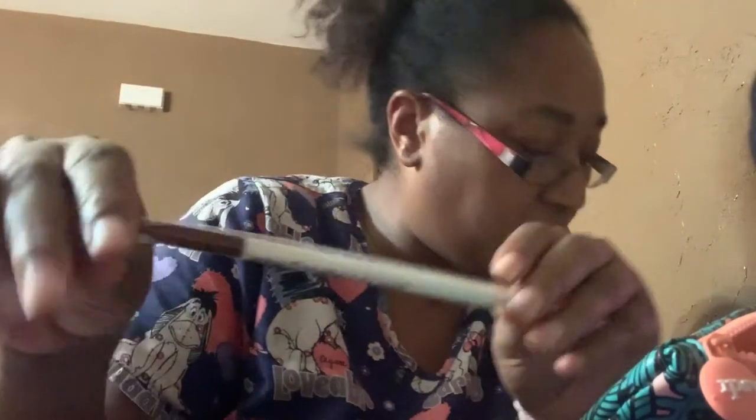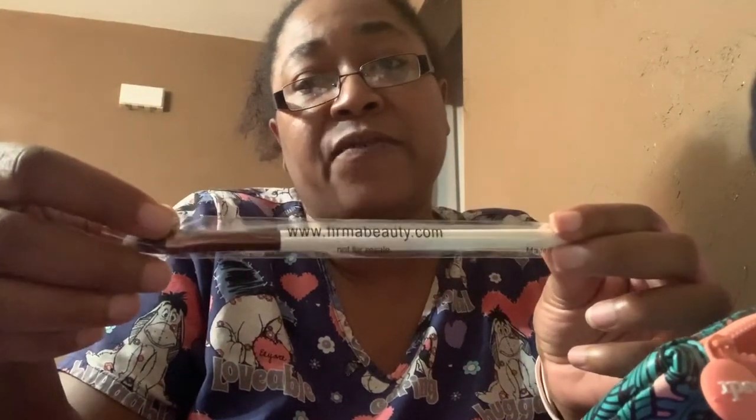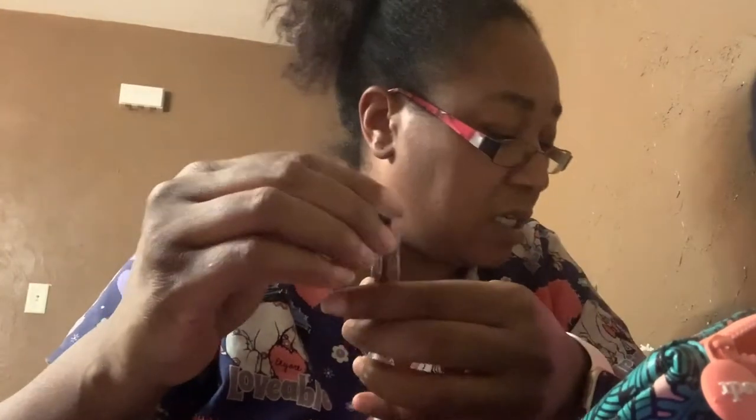They also sent me another brush — a 204 Wide Blender from Firma Beauty. They have a website at www.firmabeauty.com. This is a 204 blend brush for your eyeshadow, and I hardly ever use brushes like this.